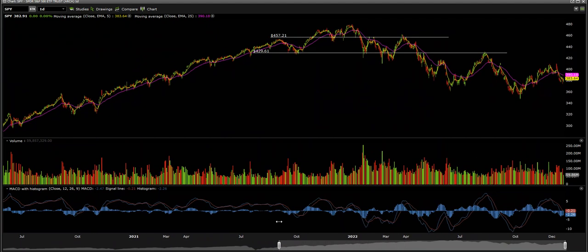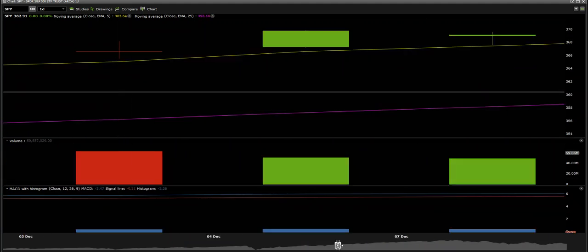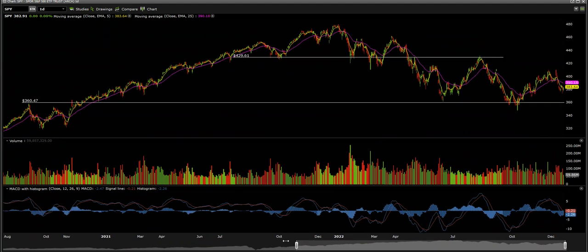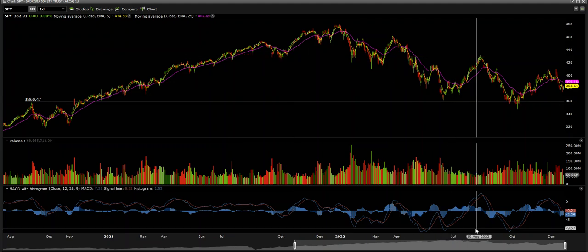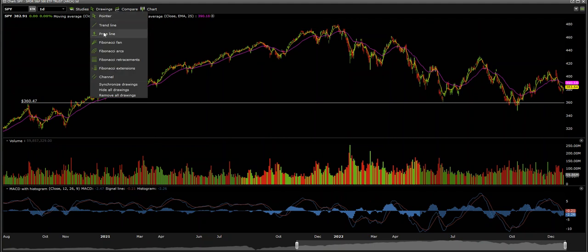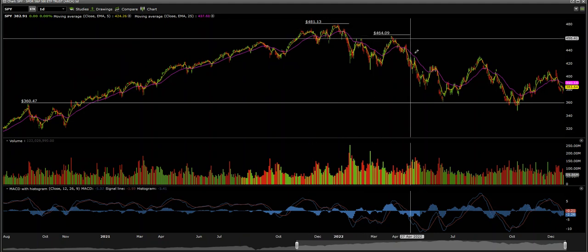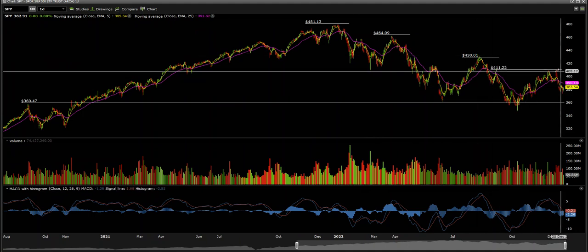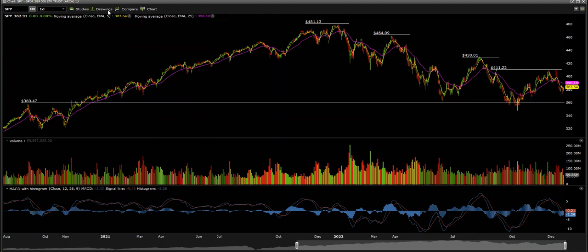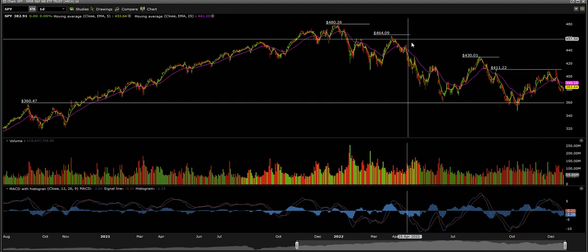If we scale back and look at these technical levels, it's a very fair assumption that when price action comes down to these lower levels we're going to see either a very big hold at 360, or 3600 on the S&P, or we're going to get a big nosedive. Simple technical analysis 101: we've got market structural highs at 481, another at 464, another at 430, and this area holding to the downside at 411. Highs are getting lower and lower — that's a technical giveaway.